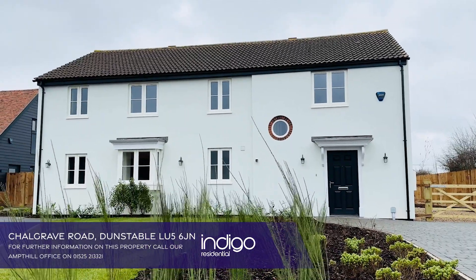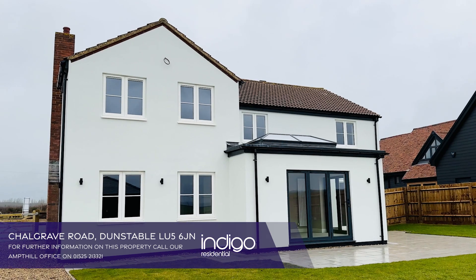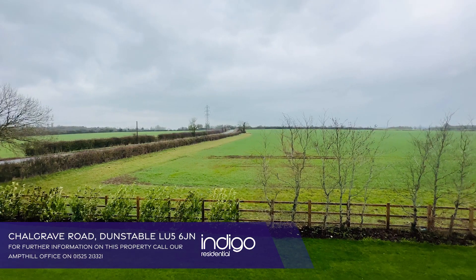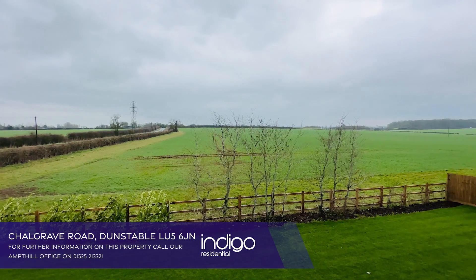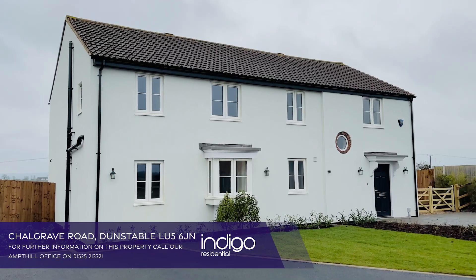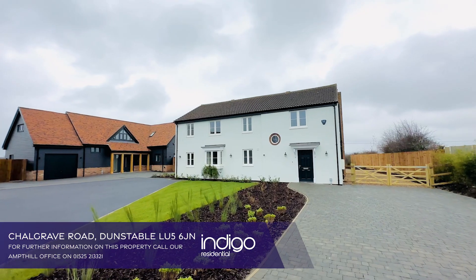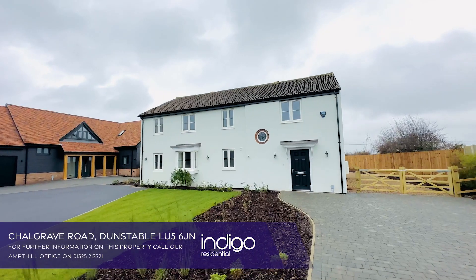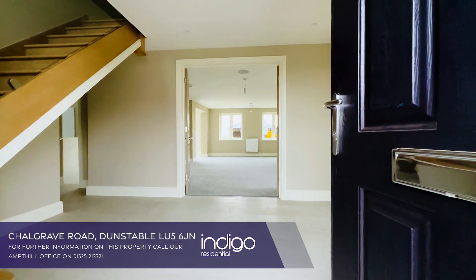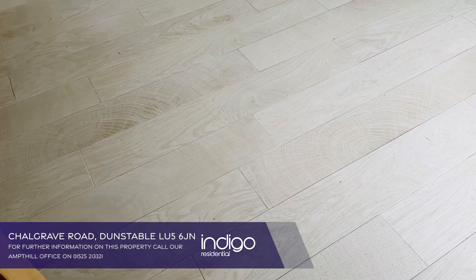Indigo Residential are delighted to offer for sale this stunning and individually designed five-bedroom family home located in this wonderful scenic position on the edge of the sought-after village of Chulgrave. The property is built with exterior character but state-of-the-art internal modern living and was constructed by the highly established Tillsworth Developments. Internally the property is of high specification and has a real feeling of quality.